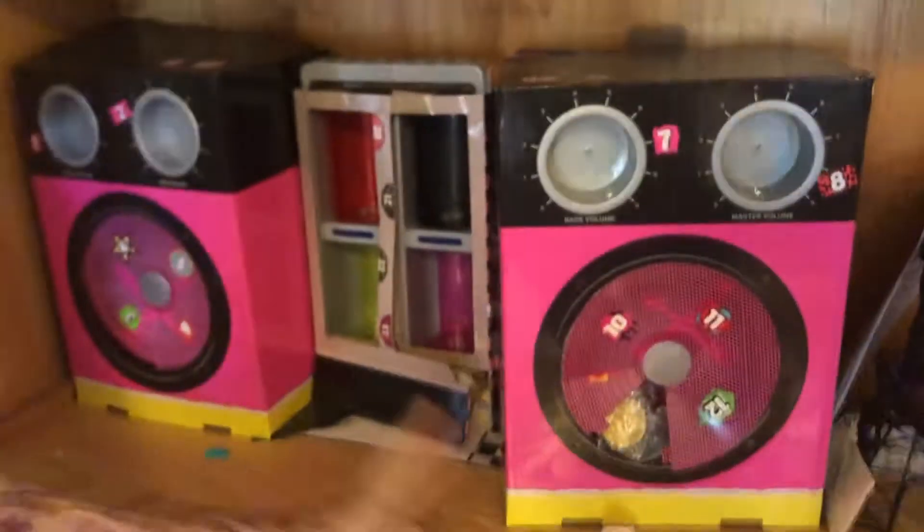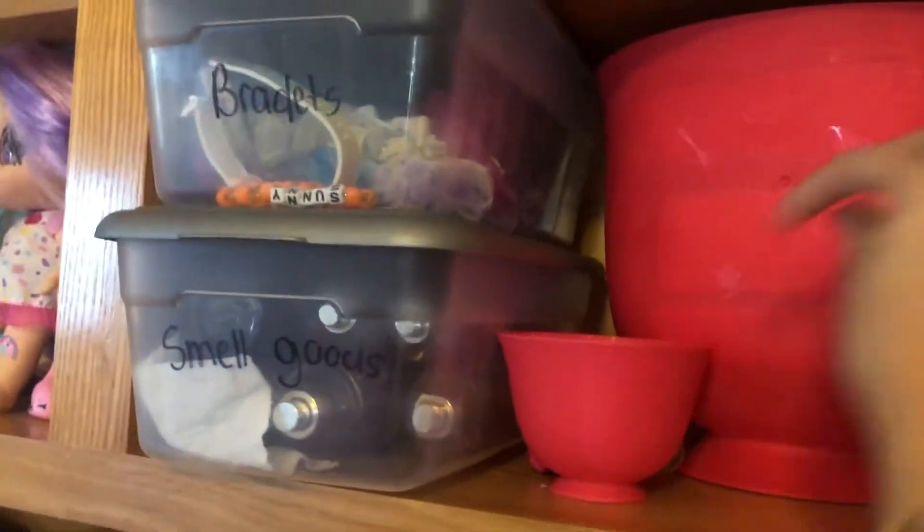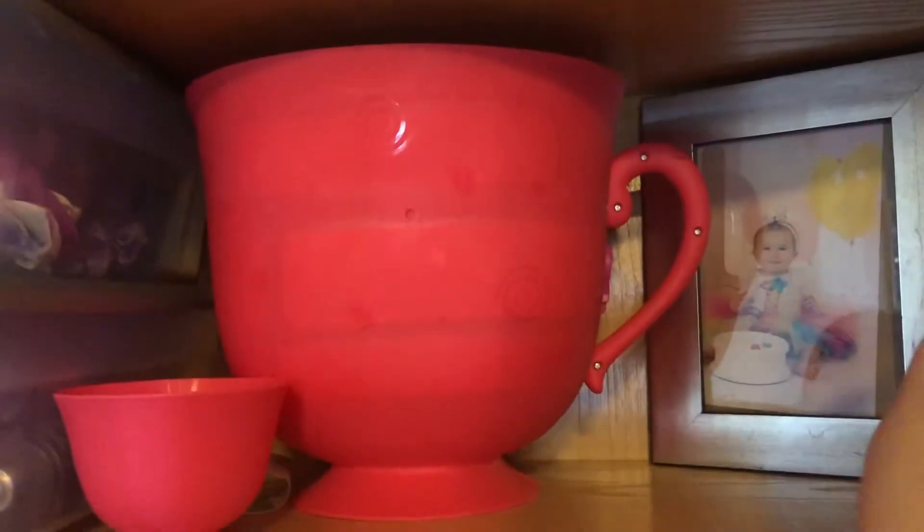This is my favorite part of the cabinet. There's a lot of toys. This is an OMG boom box — it looks like an OMG boom box. And then this has a makeup bag. And right here has bracelets and smell goods, which is perfume. And this is like a TV. And right here has bracelets, rocks, and lipstick.